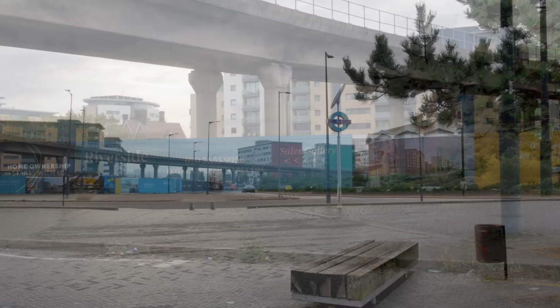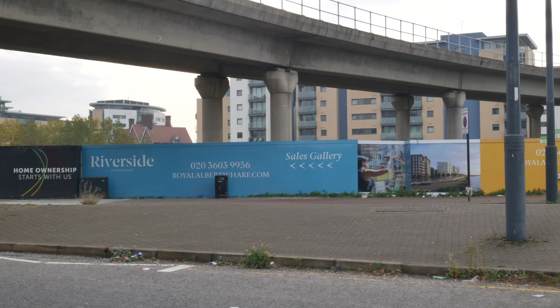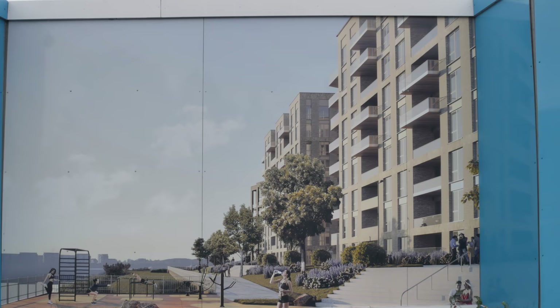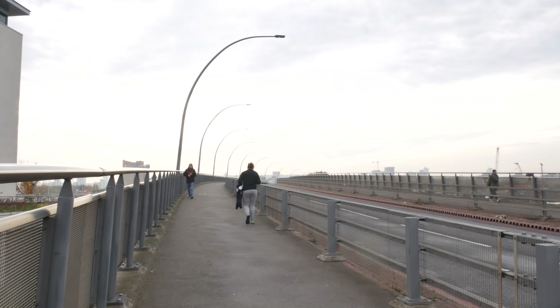Here you can see more evidence of the enormous amount of development going on around this area — riverside over there. One of the reasons I'm being shown around by one of the locals is that this is an area of enormous change, and it's going to look completely different in ten years' time. This is one of the most magical locations in London.